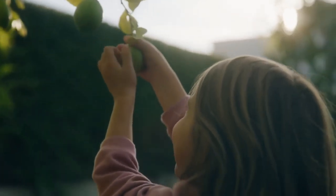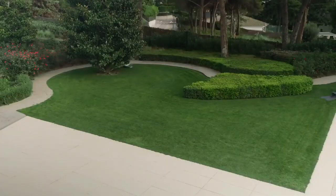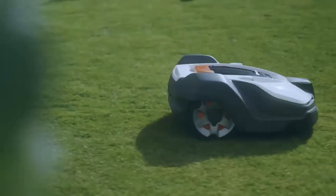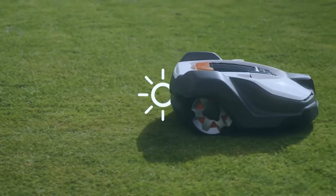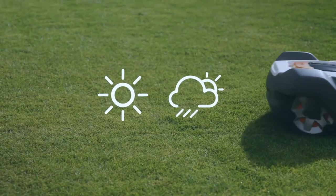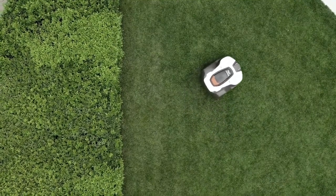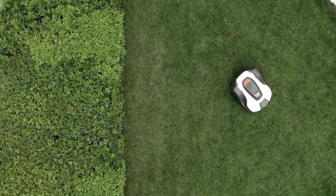The clippings are so small that they are never spread where you don't want them. Thanks to the nutrition from the micro-clippings, your lawn becomes healthier the longer your Automower is out there working. Automower adjusts its mowing in accordance with grass growth and weather conditions. If it enters an area with taller grass, Automower will work in a spiral pattern to even out the difference.